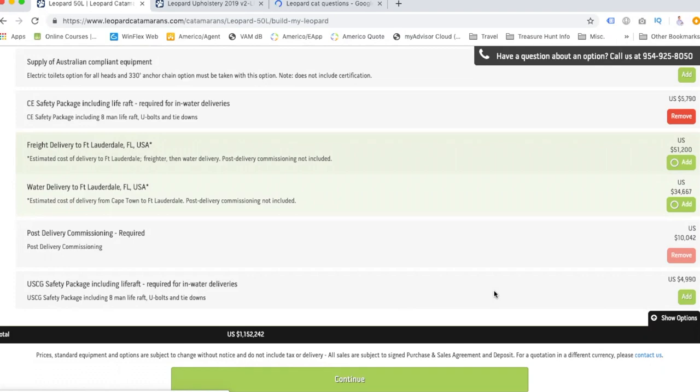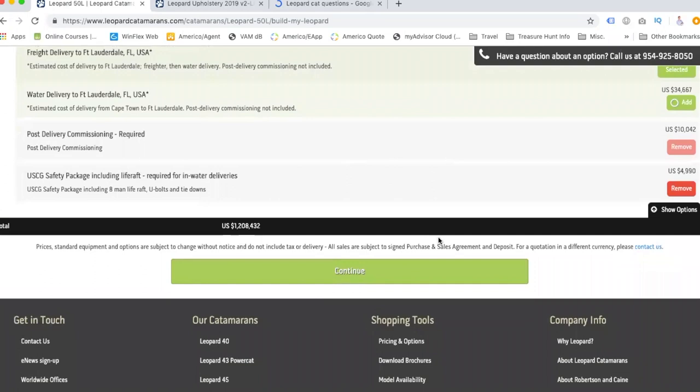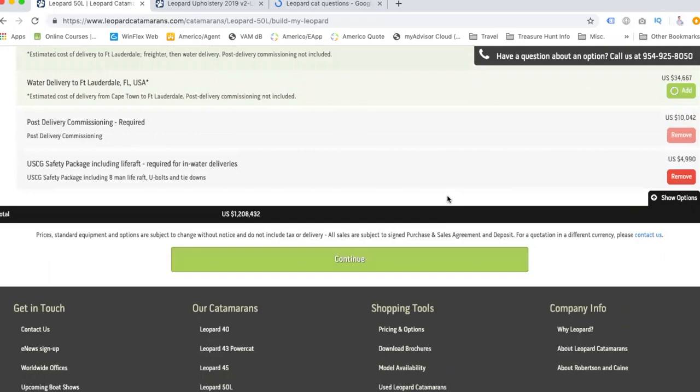US Coast Guard safety package including life raft — yes. We'll choose the more expensive delivery for now so we know the full pricing. Today we're at $1.2 million, up from $1.15 million last time, because we added some extra stuff. A brand new Leopard 50 at $1.2 million — which is not bad, and is actually what we'd probably pay for a house in Vegas to get close to what we wanted.